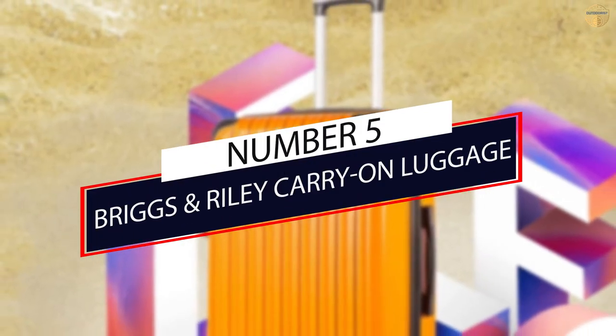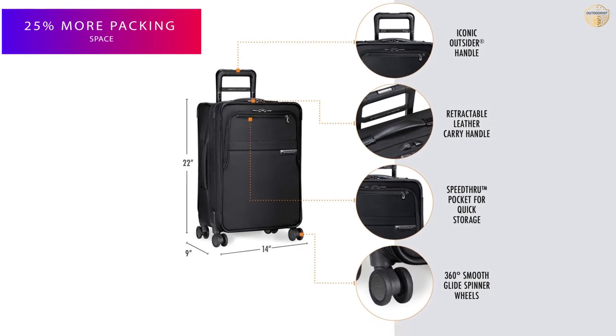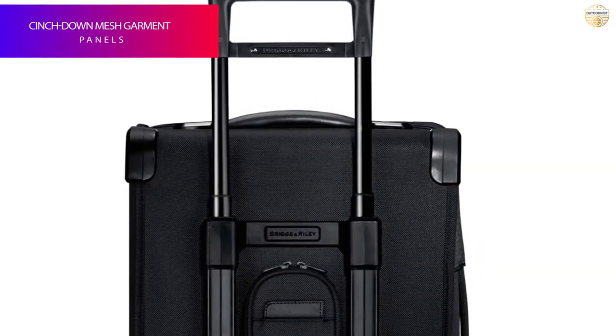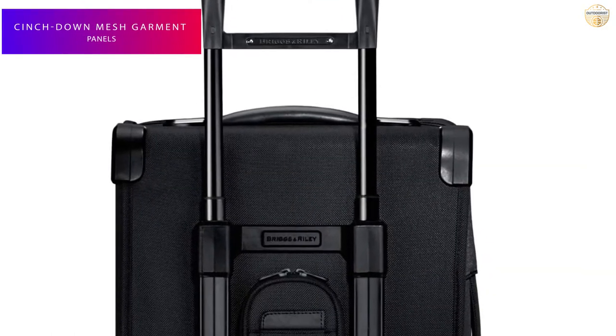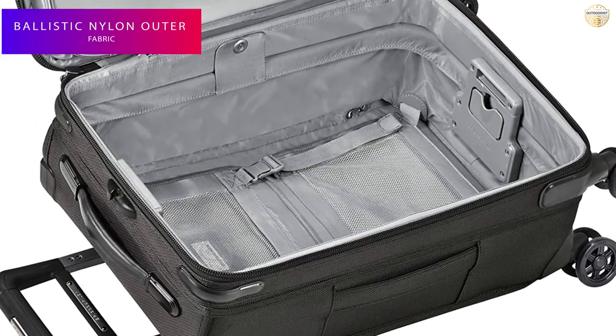Number 5: Briggs & Riley Carry-On Luggage. If you are a frequent flyer and willing to invest in a higher-quality product for your home away from home, we recommend the Briggs & Riley Baseline Domestic Carry-On Expandable Spinner, also available in a two-wheeled version with more capacity.